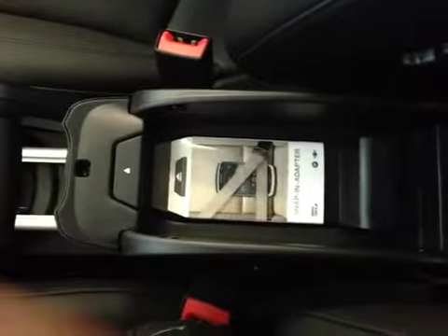This is your center armrest and another storage compartment for your cell phone. And on top here we have the sunroof and light switches. And here's the sunroof.